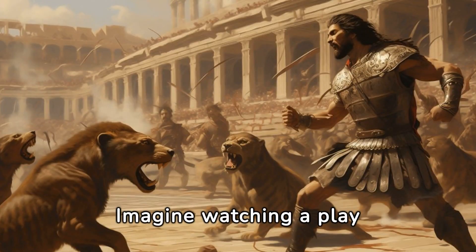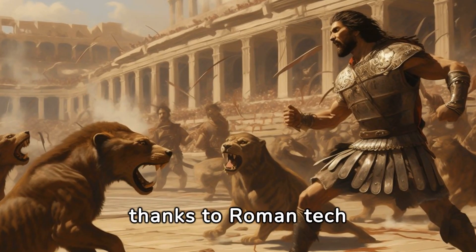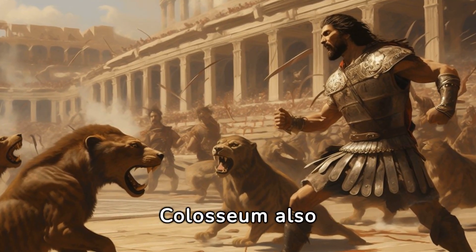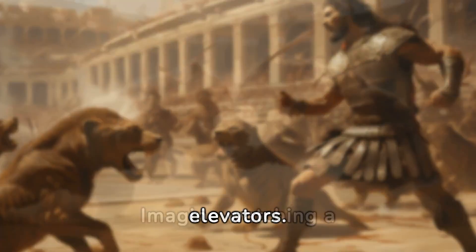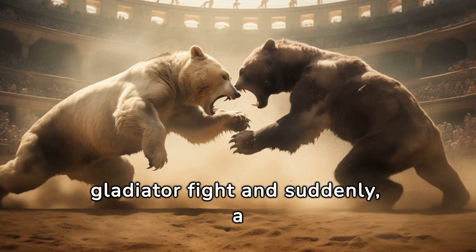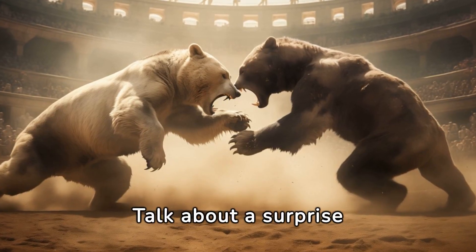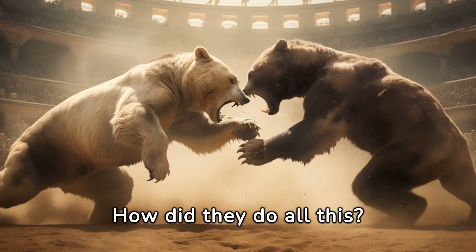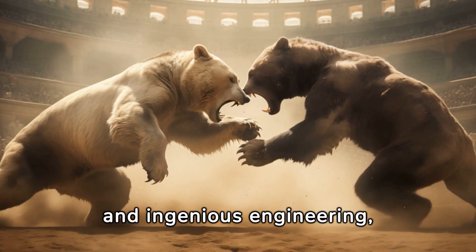Imagine watching a play where gods and mythical creatures seem to come to life, thanks to Roman tech wizardry. The Colosseum also featured trap doors and hidden elevators. Imagine watching a gladiator fight, and suddenly a wild animal pops up from beneath the floor — talk about a surprise guest appearance. All of this was achieved with a complex system of underground tunnels and ingenious engineering.